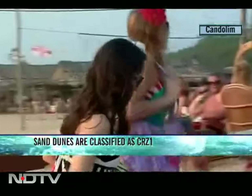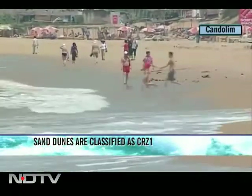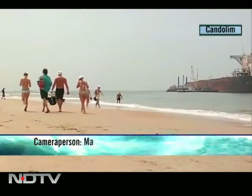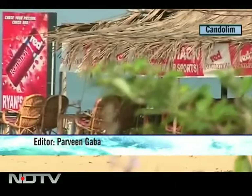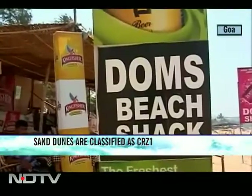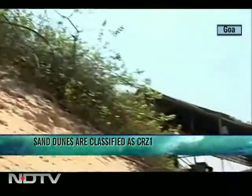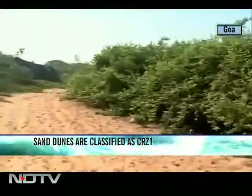These tourists are having a harmless drink on the beach. And although they don't know it, they're breaking the rules. According to CRZ 2011, no activity is allowed on sand dunes. But all along the Kandolim beach, one of Goa's most popular beaches, shacks have been built by cutting through the dunes, and wide roads have been carved out of sand dune belts.